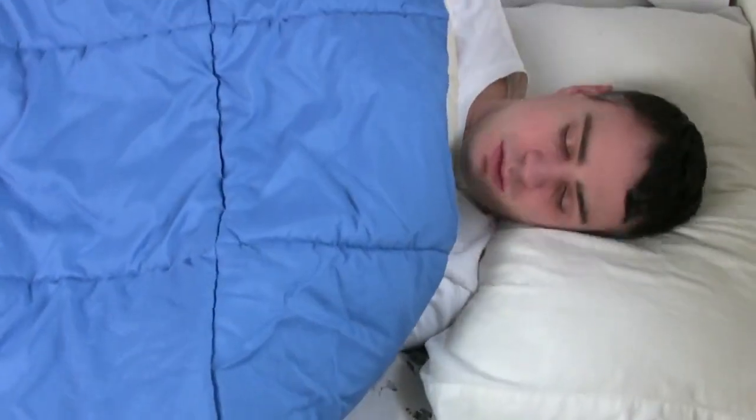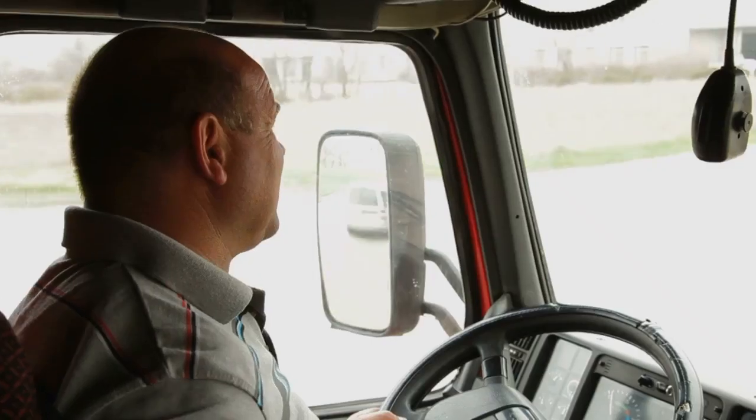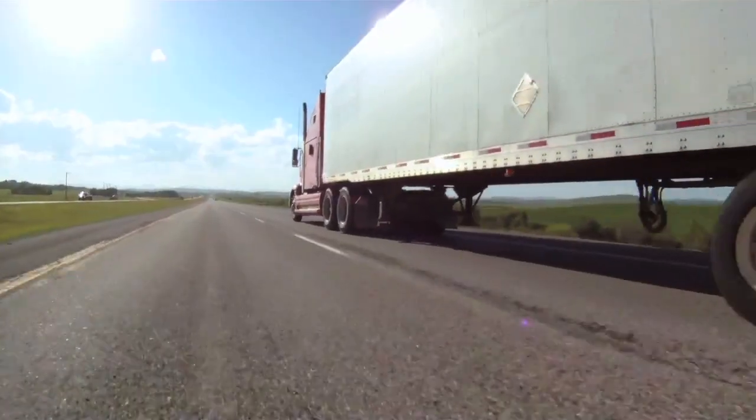Tired of the same old mattress, tossing and turning every night? That stock mattress is cheap, uncomfortable, and you can't get a good night's sleep, which impacts your ability to operate the truck the next day.